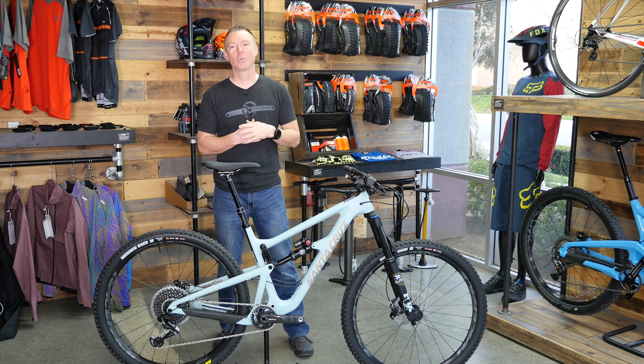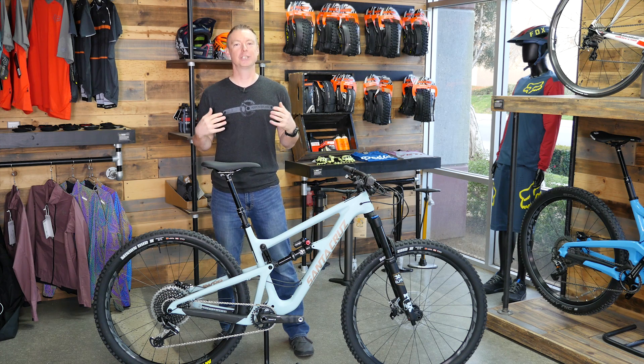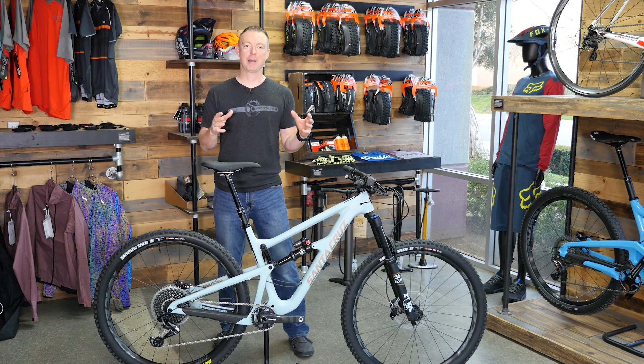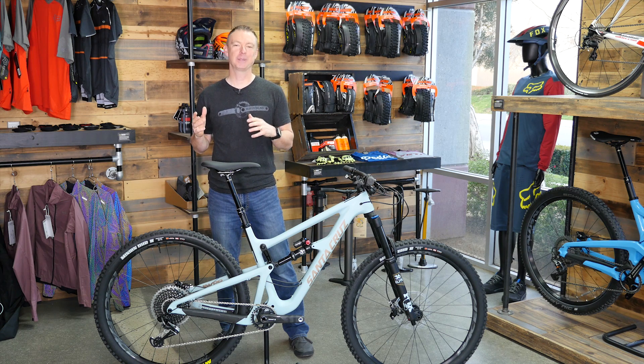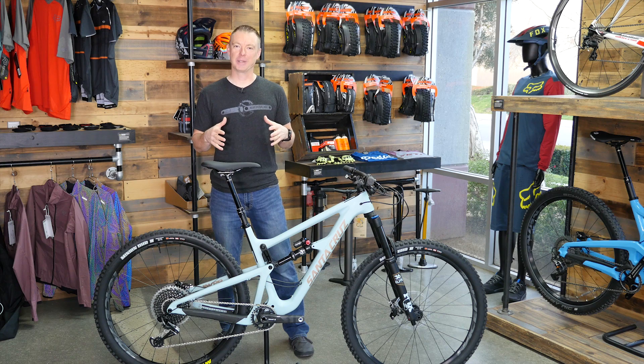I've got a standard 135mm Hightower, which is my palate cleanser. I've been fortunate enough to get to ride a lot of bikes here, and in between I always go back and ride that bike. It does so many things well in terms of geometry, balance, and position on the bike — it's right where I want it. In terms of suspension, it really pedals efficiently and it's pretty capable. To me, it's kind of the gold standard.